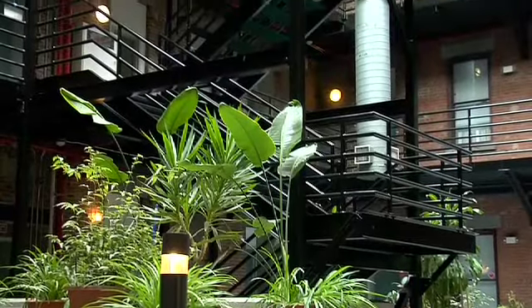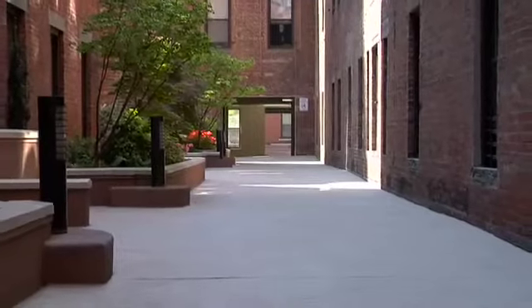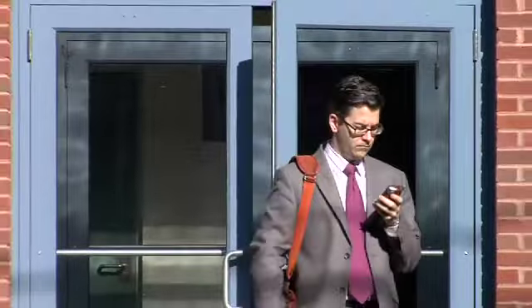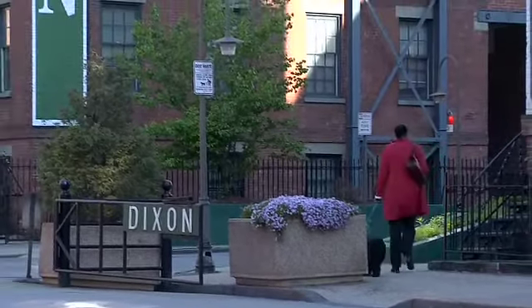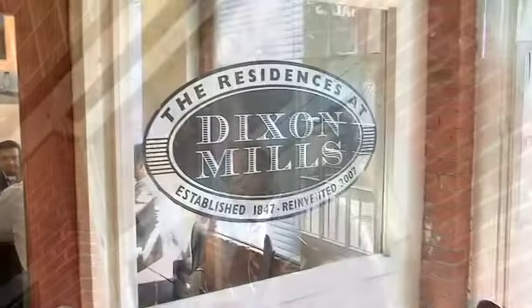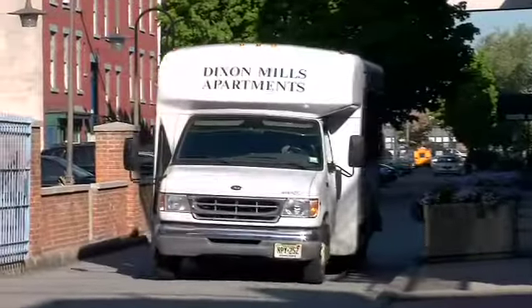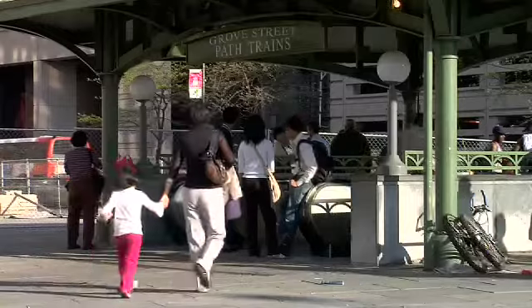Perhaps best of all, Dixon Mills provides a sense of community. Ideally situated for work or play, it adds to a carefree life of convenience. We're pet-friendly and offer peace of mind with a semi-private street, guardhouse with 24/7 security, on-site management, and parking. Commuting to the city is easy with the Dixon Mills shuttle running to the Grove Street PATH station every weekday.